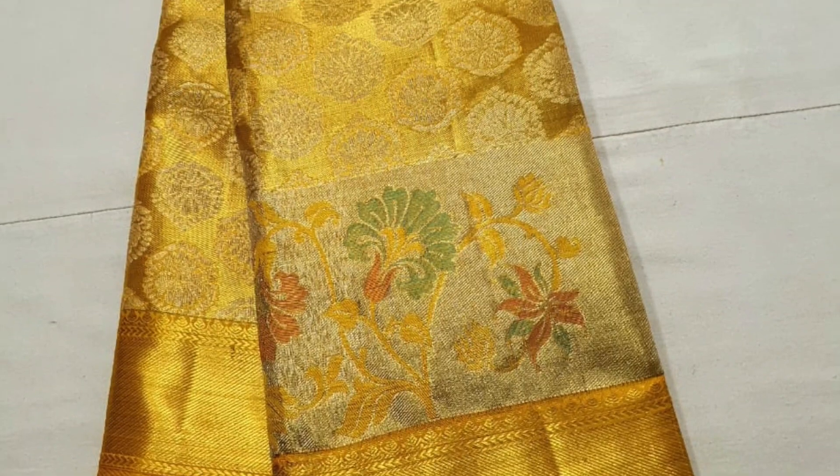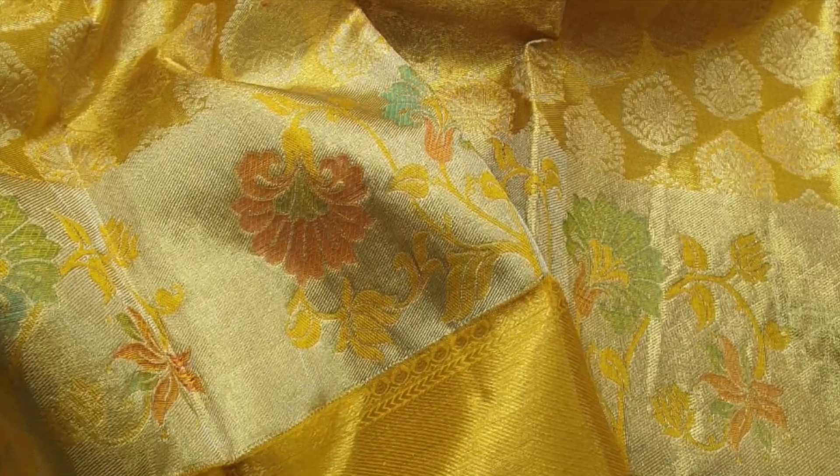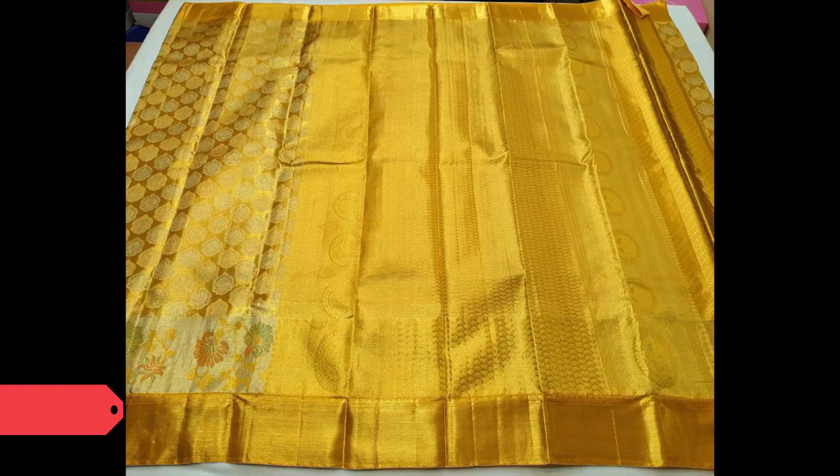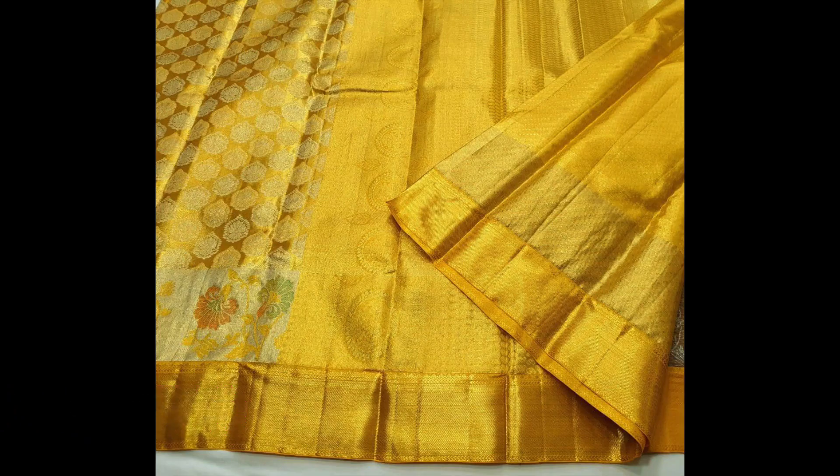Next is this tissue Kanjivaram in full yellow-goldish red, with silver butas on the body and designer floral pattern towards the border. This beautiful saree is currently on offer price of ₹13,500. That's the blouse piece.